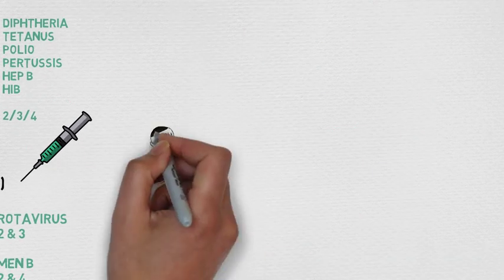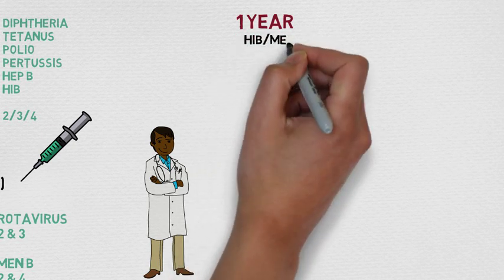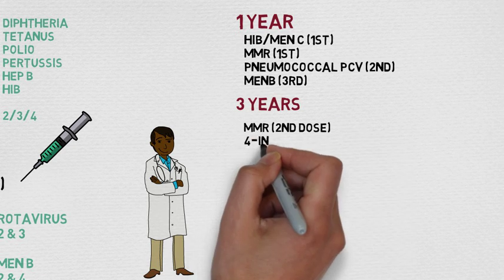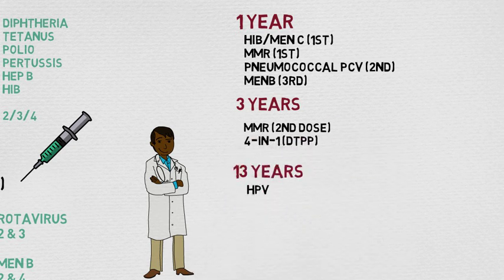Moving on to older children between one and 15 years. At one year they're given the Hib and Men-C first dose vaccine, the first dose of the MMR, the PCV second dose, and the Men-B third dose. At three years they're given the second dose of the MMR and the four-in-one vaccine that contains DTPP, and at 13 years the HPV vaccine.